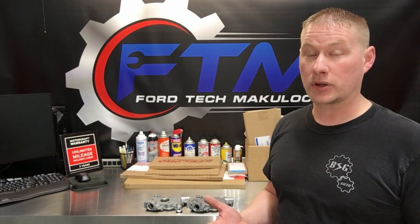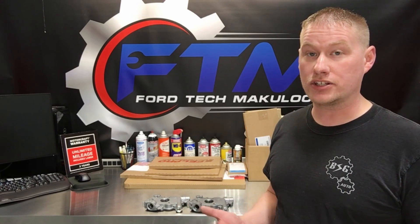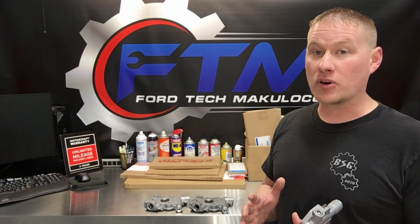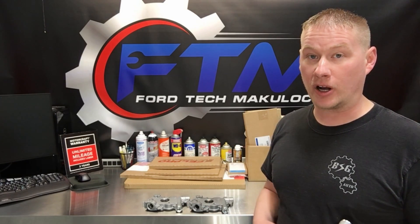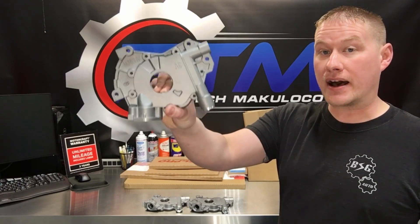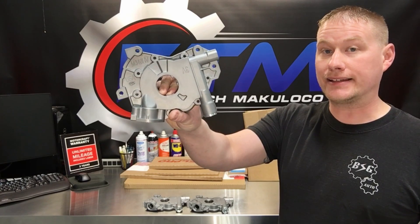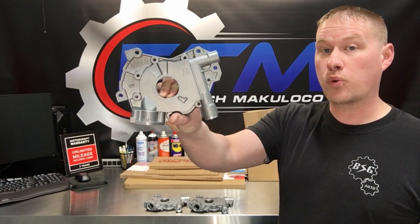Up until now there has not been a high volume pump available for this engine, because the clearances in there are so tight it's almost impossible to make a higher volume pump. But Melling did it — they came out with the Melling M340 HV and M360 HV, and these offer 20% higher volume over a stock oil pump.